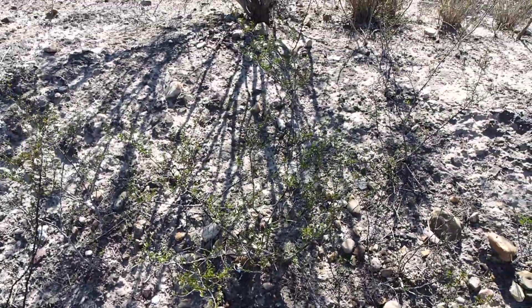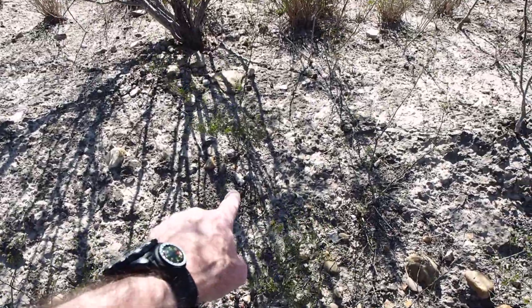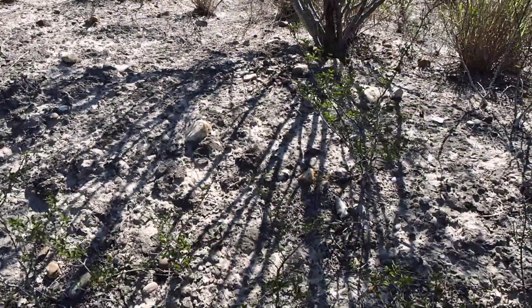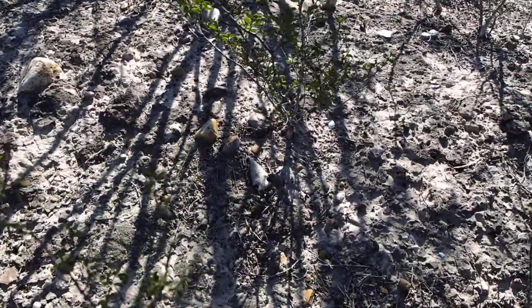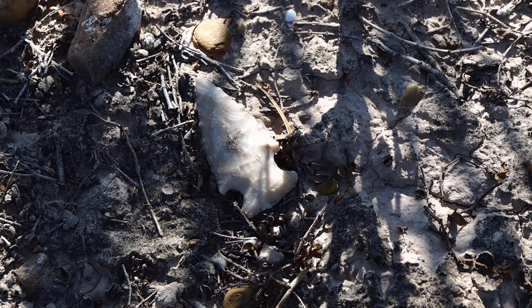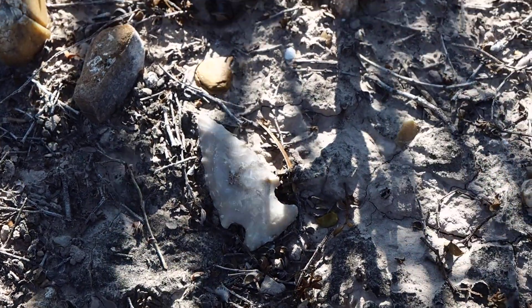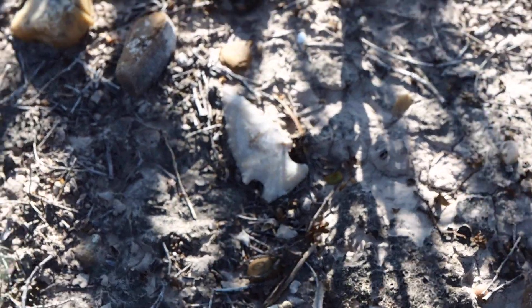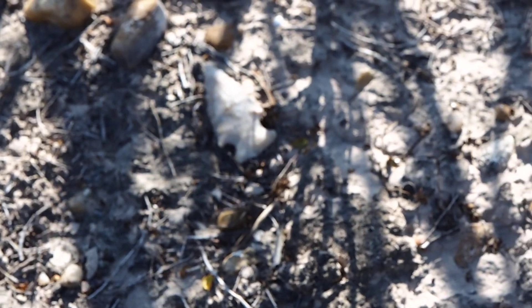And I looked up, and I saw that. We'll get a closer view of it here. It's an Ensor or dark point. Nice specimen. Laying right out. Exposed.